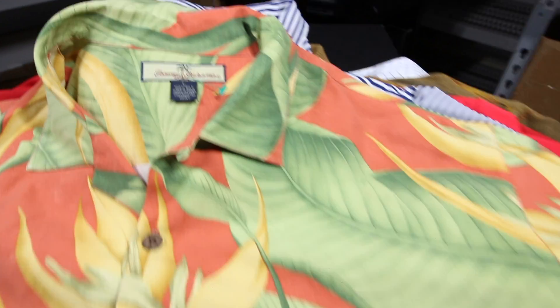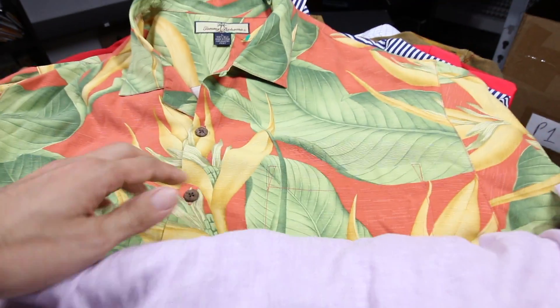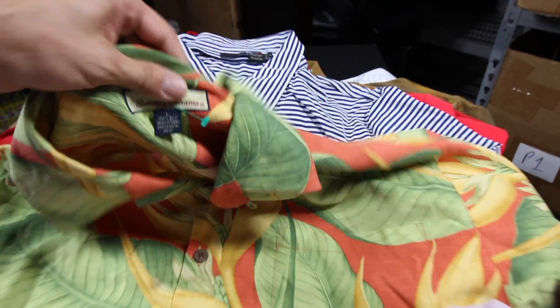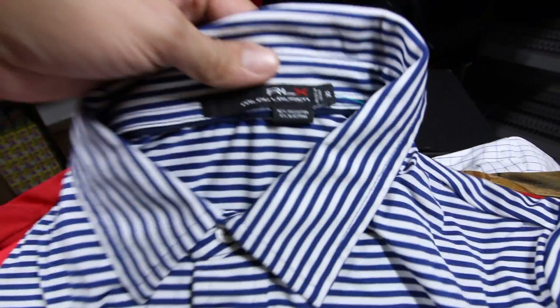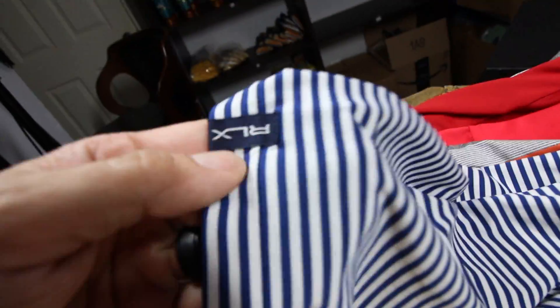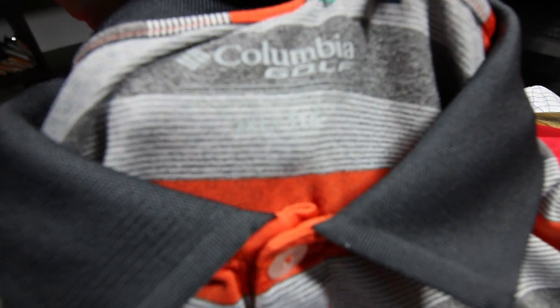These all-over print Tommy Bahama shirts really do well for me. This one has a tiny spot stain, which shouldn't hurt the value too much, and it does have a front pocket. I generally get between $25 and $30 for these plus shipping. Next up, Ralph Lauren RLX — I think the logo is on the sleeve too. These do pretty well, better than their normal Ralph Lauren polos.